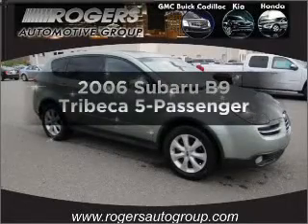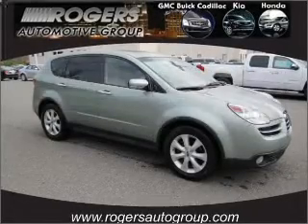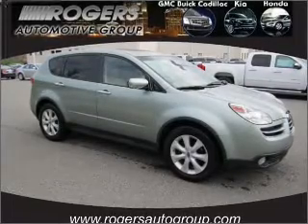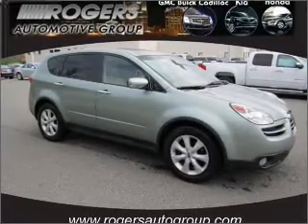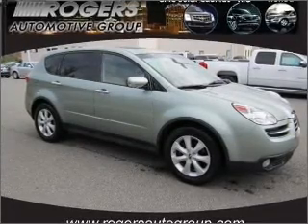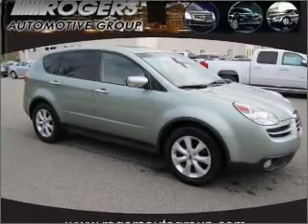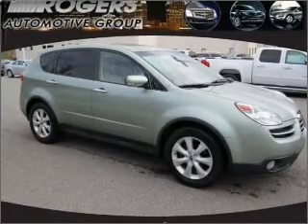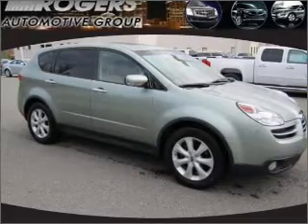Imagine yourself in this 2006 Subaru B9 Tribeca. If you're looking for a first-rate auto, this one could be yours today. With a reliable six-cylinder engine that responds smoothly to its five-speed automatic transmission, premium wheels lend a distinctive appearance. The anti-lock braking system will help deliver you safely to your destination. Let the sun shine in with a sunroof.